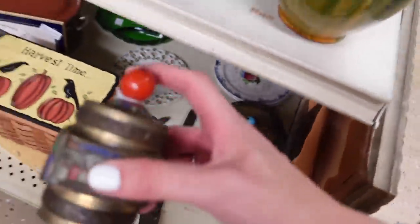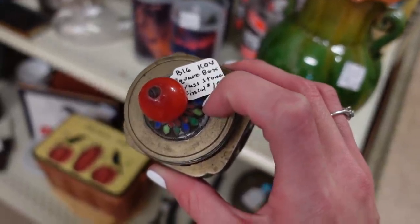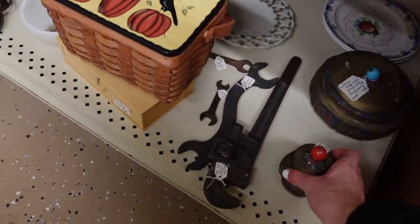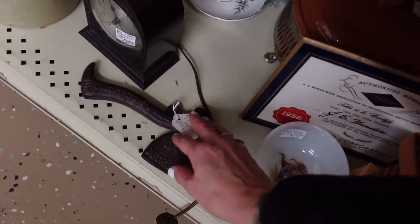This is nice. I like this. What is this? Square box. Brass stone finial. $18. China.